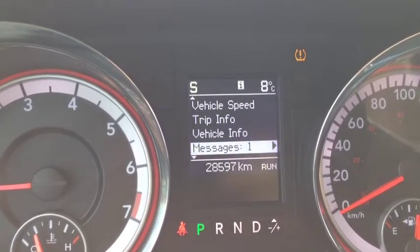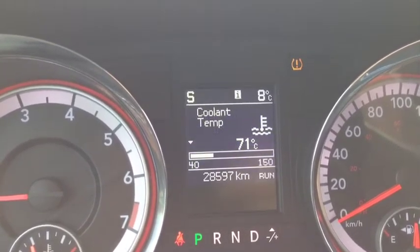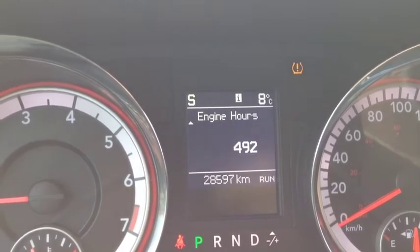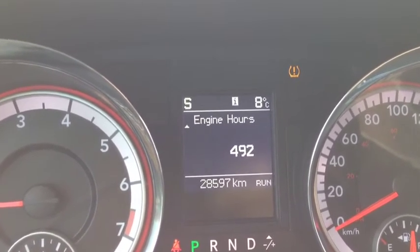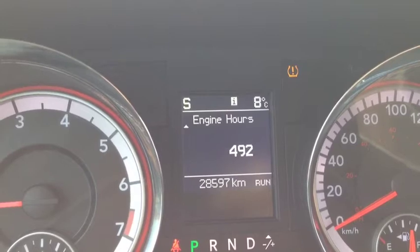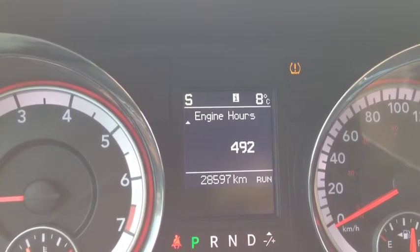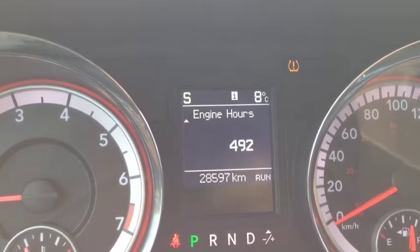If we go back, you can also go into the vehicle info, which I want to show you. It has coolant temperature, oil temperature, oil pressure, and engine hours. Very handy to have this built in because you'll be able to know what's going on in this vehicle at all times. You won't have to fear breaking down because you'll have hindsight to get your vehicle repaired before anything actually goes wrong.